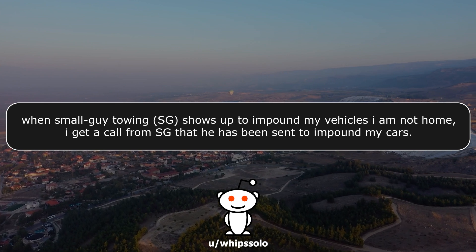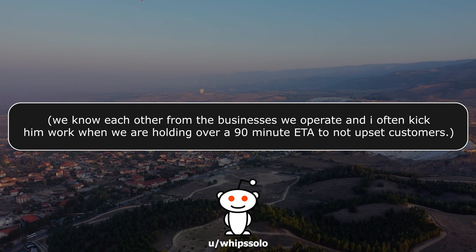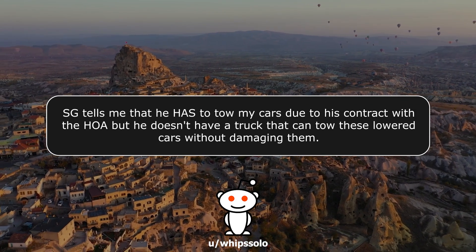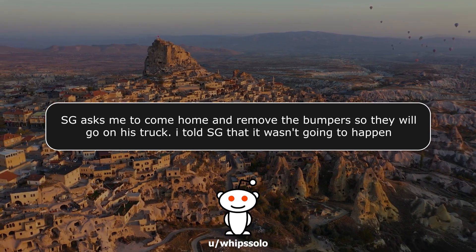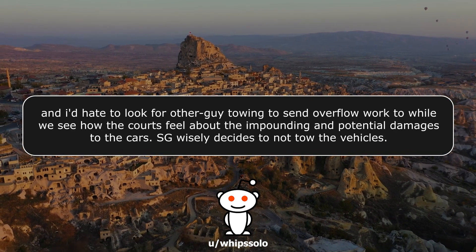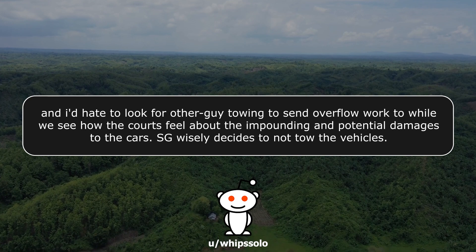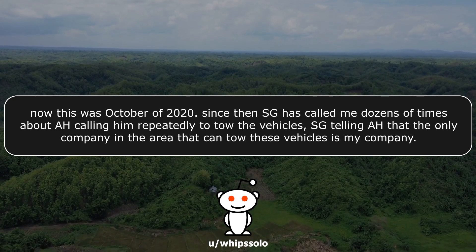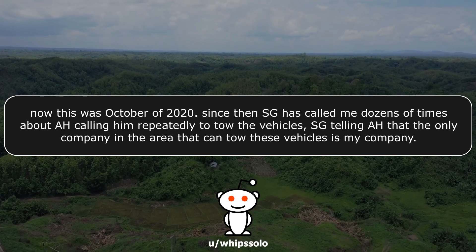When Small Guy Towing shows up to impound my vehicles, I am not home. I get a call from Small Guy — we know each other from the businesses we operate, and I often kick him work when we are over a 90-minute ETA. Small Guy tells me he has to tow my cars due to his contract with the HOA, but he doesn't have a truck that can tow these lowered cars without damaging them. Small Guy asks me to come home and remove the bumpers. I told Small Guy that wasn't going to happen, and I'd hate to look for someone else to send overflow work to while we see how the courts feel about the impounding and potential damages. Small Guy wisely decides not to tow the vehicles.